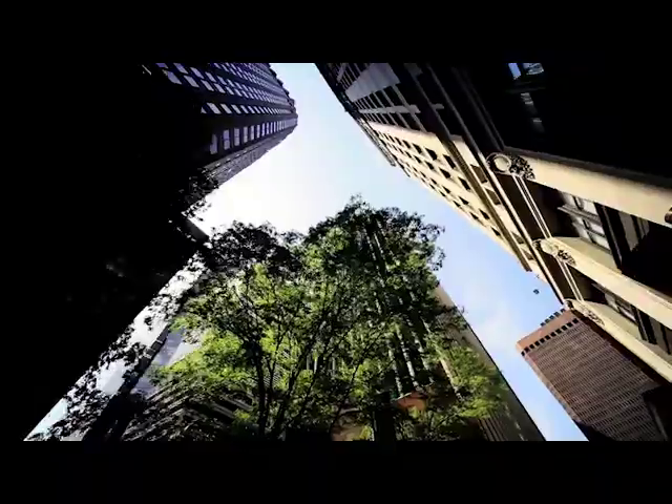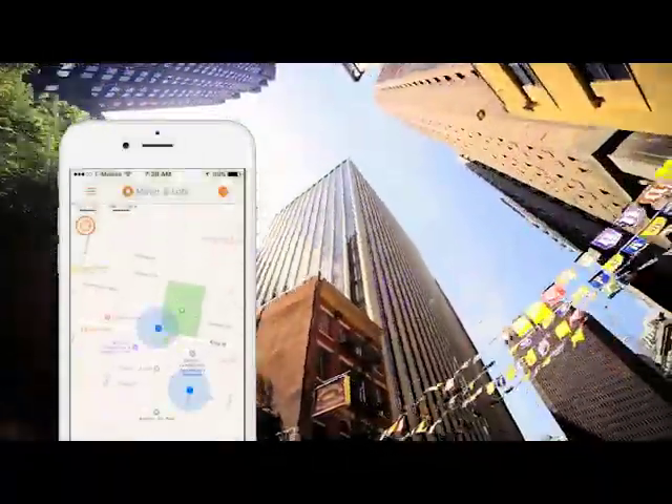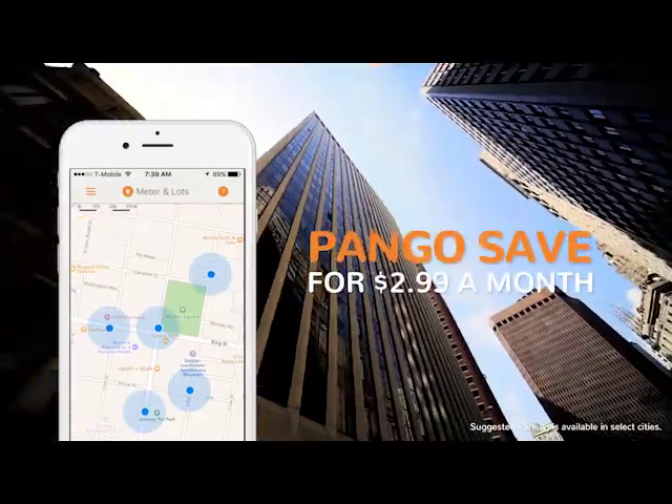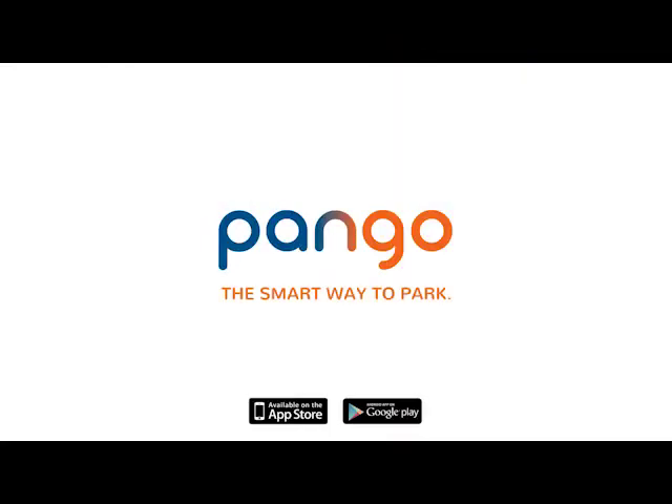Pango Save doesn't just save you money — it makes parking easier by suggesting the closest zones in real time. Get Pango Save now for only $2.99 a month and start saving right away. Pango, the smart way to park.